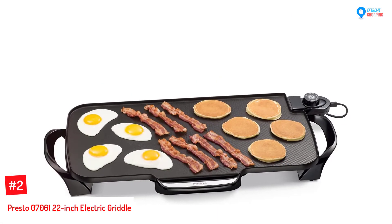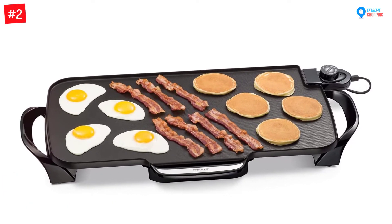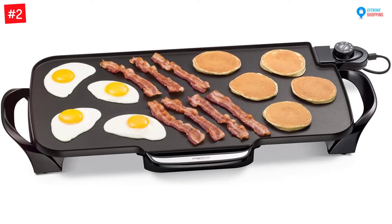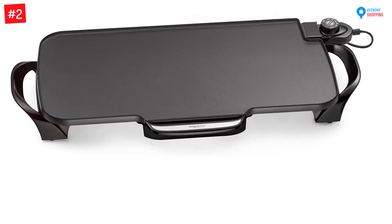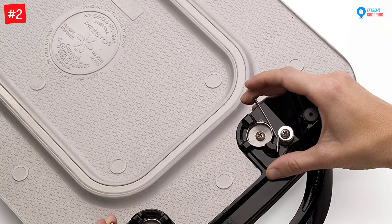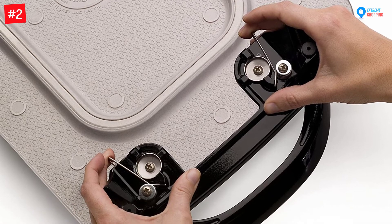Number 2: Presto 07061 22-inch Electric Griddle. With a budget of fewer than $50, this is a great griddle for preparing your family barbecue at the comfort of your home. This griddle may be affordable but has quality materials, hence guaranteeing durability. The base has heavy-duty cast aluminum materials that are warp-proof to promote stability when working on different surfaces.